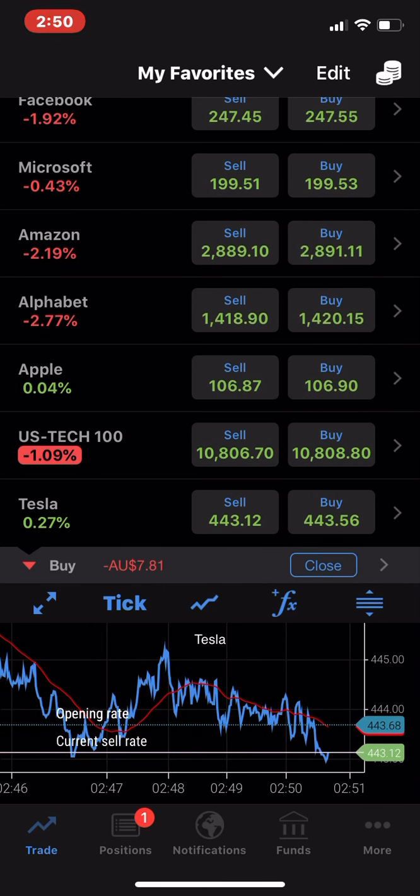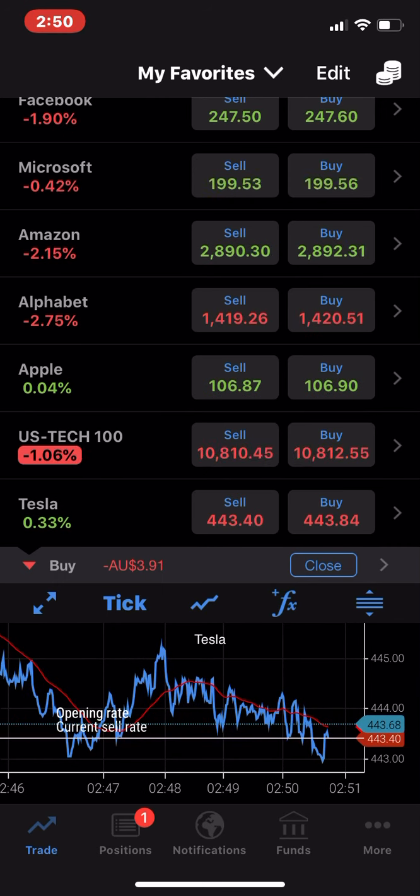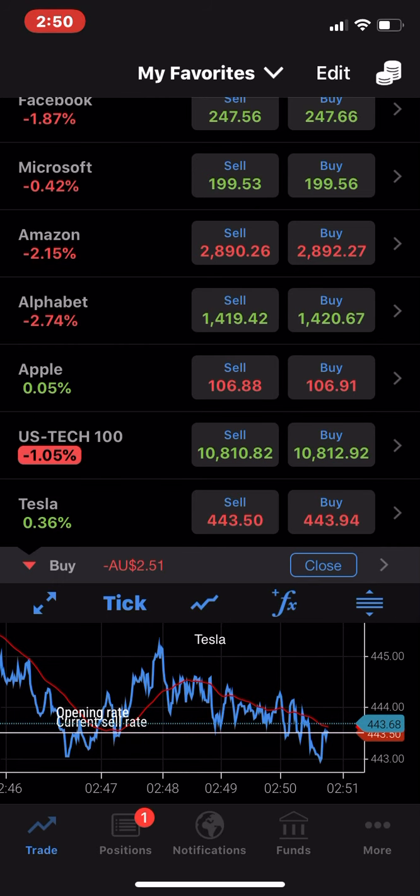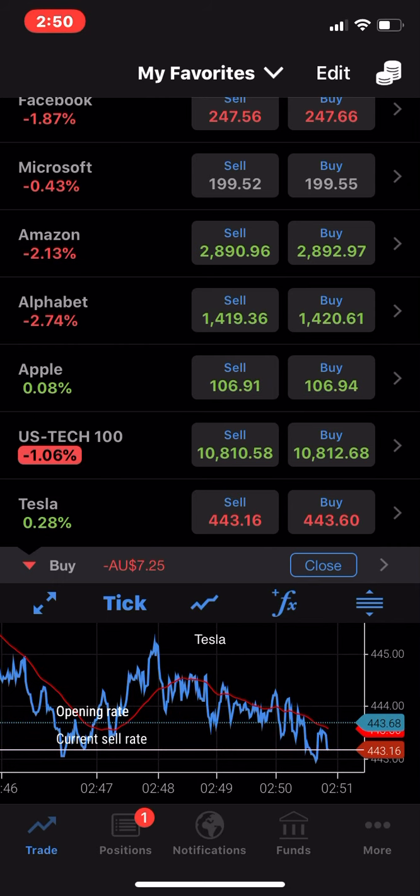You can be setting up websites, running your social media, trading like I am now, selling real estate, doing eBay, Amazon, Shopify. You just need to learn how to use your smartphone effectively.